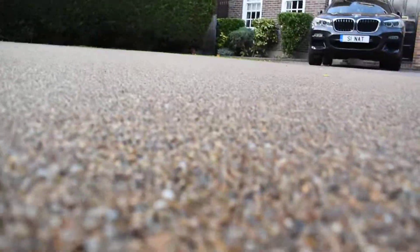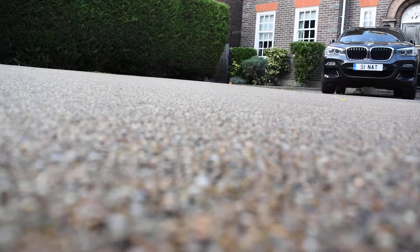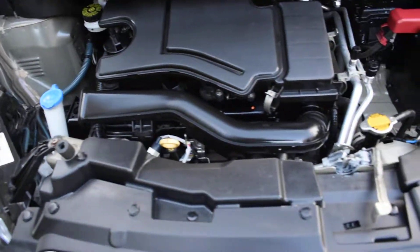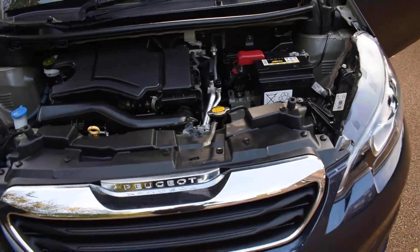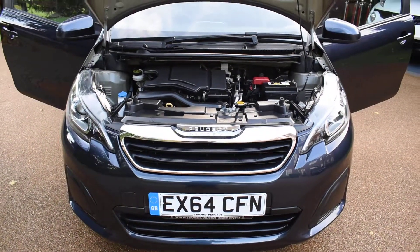I'm going to put the camera down and lift the bonnet for you. Here you can see under here it's all lovely and clean and in super condition too. So: one owner, lovely mileage, low insurance, ideal first car, zero road tax, and it's just been serviced and MOT'd for 12 months.